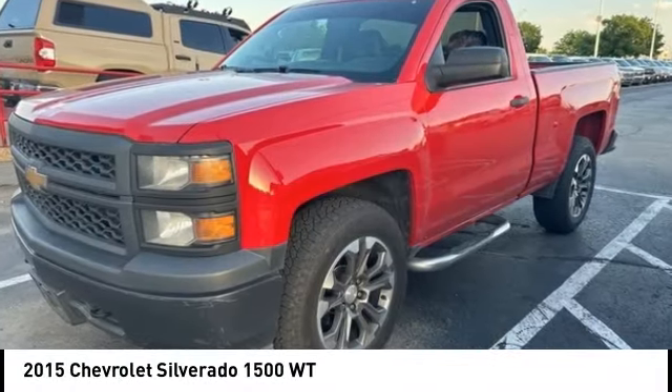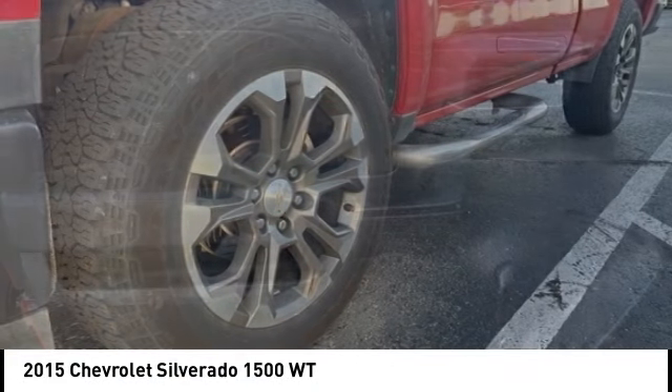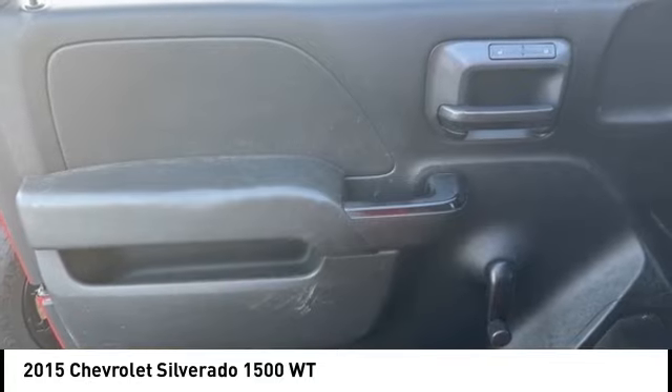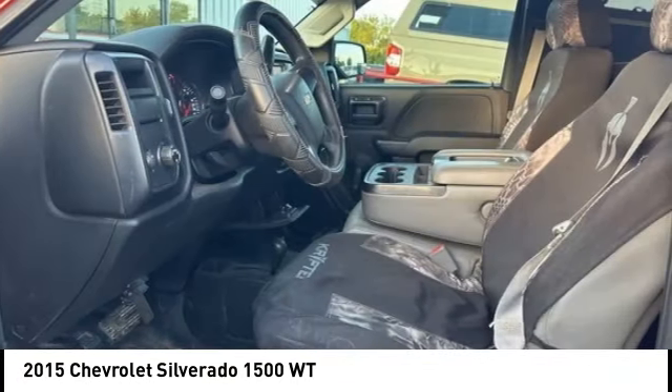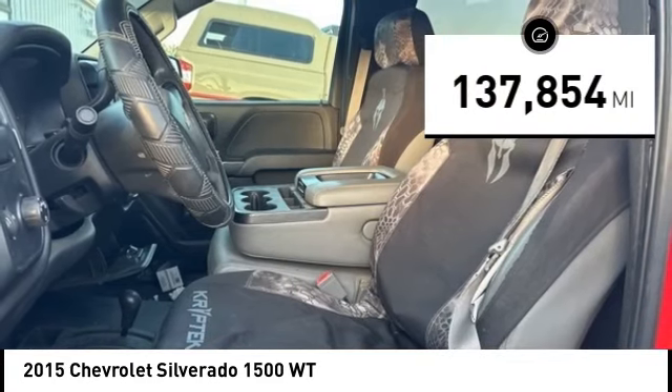You are going to love the 2015 Silverado 1500. The Chevy Silverado 1500 has the lowest cost of ownership of any full-size pickup. This vehicle has less than 140,000 miles.